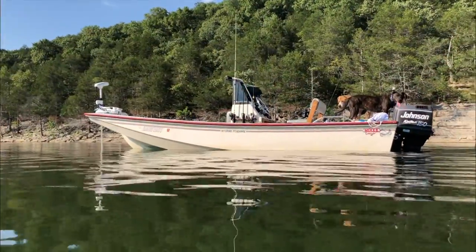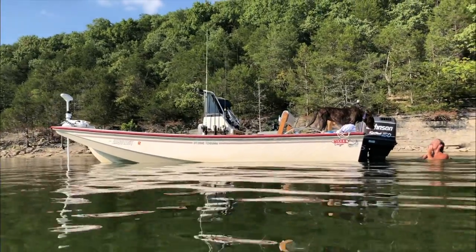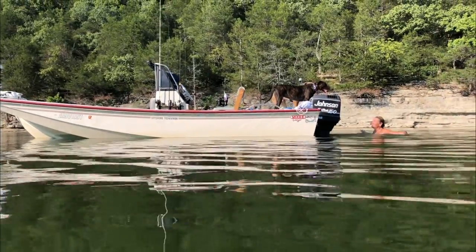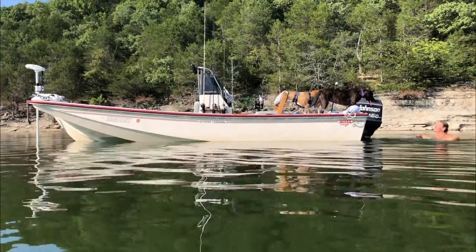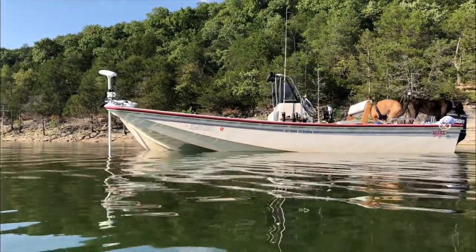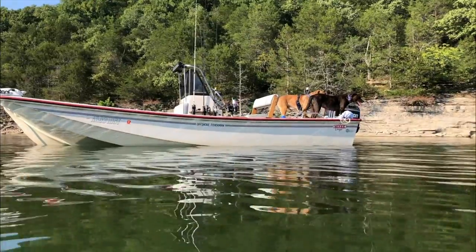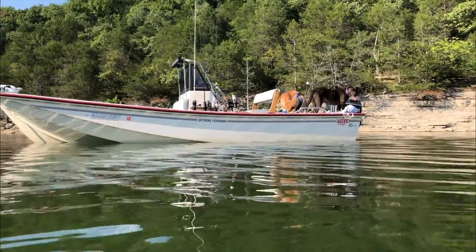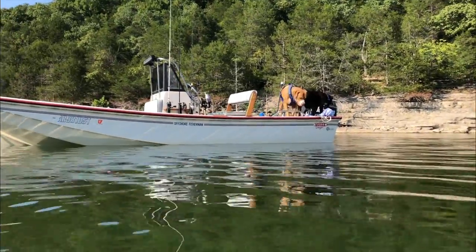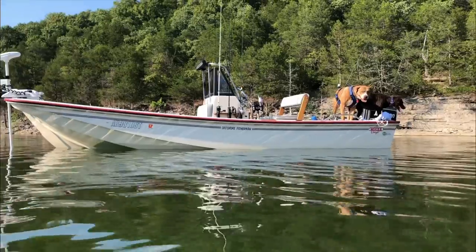This is the new rig that we just rebuilt this winter — we put all new electrical wiring in it, redid the teak, added a new iPilot trolling motor, the Riptide saltwater version. We do plan on going down south and maybe doing a little intracoastal fishing. We've got the Garmin Ecomap 10SV with the LiveScope, and she is a fishing machine.